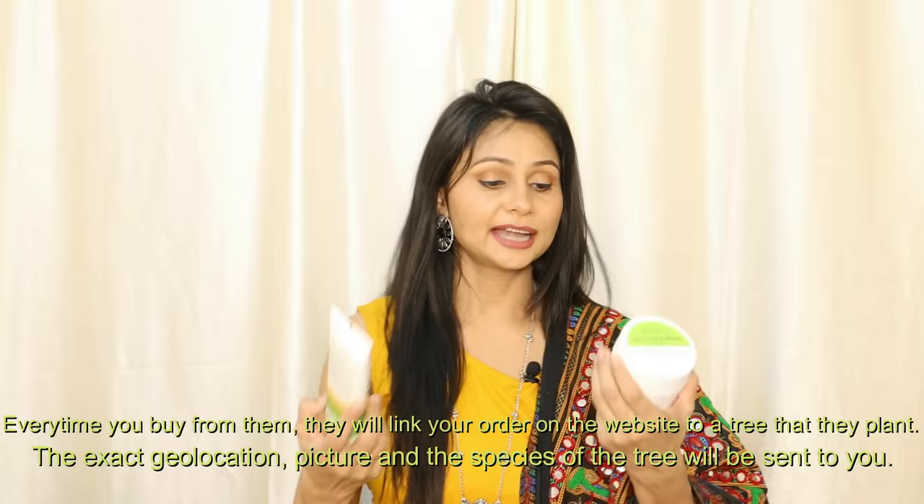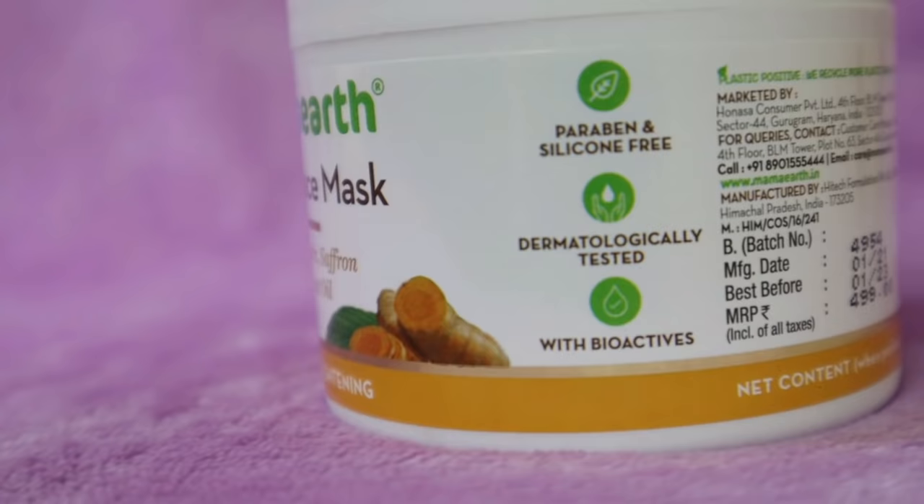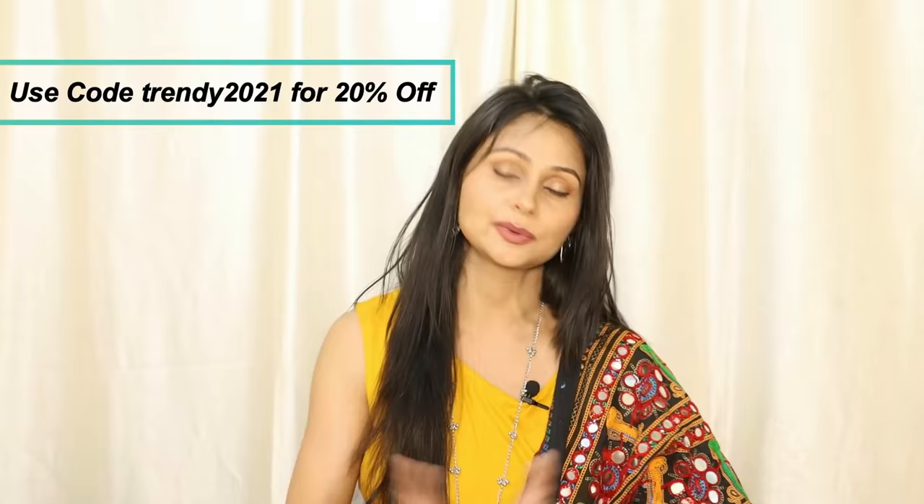Both products will be linked in the description box. If you have a coupon code you can use it there, and you will get an extra 20% discount on all products.